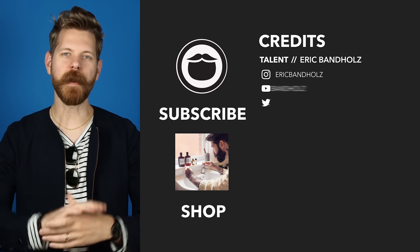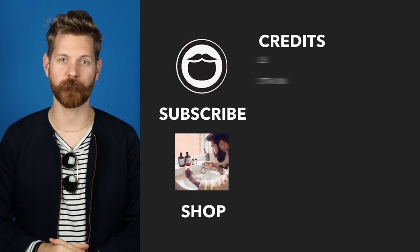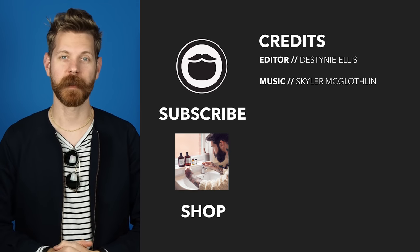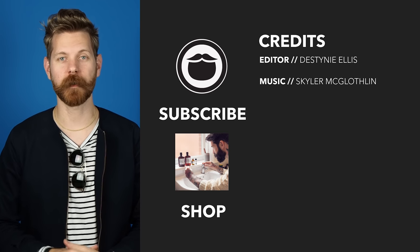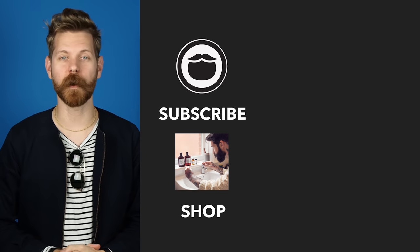As always, thanks for watching, thanks for subscribing. Keep on growing. Now that you've made it to the end of the video, go ahead and treat yourself to some fine Beardbrand products over on our shop. If you're not already a subscriber, be sure to do that, and keep on watching some more of our awesome videos.